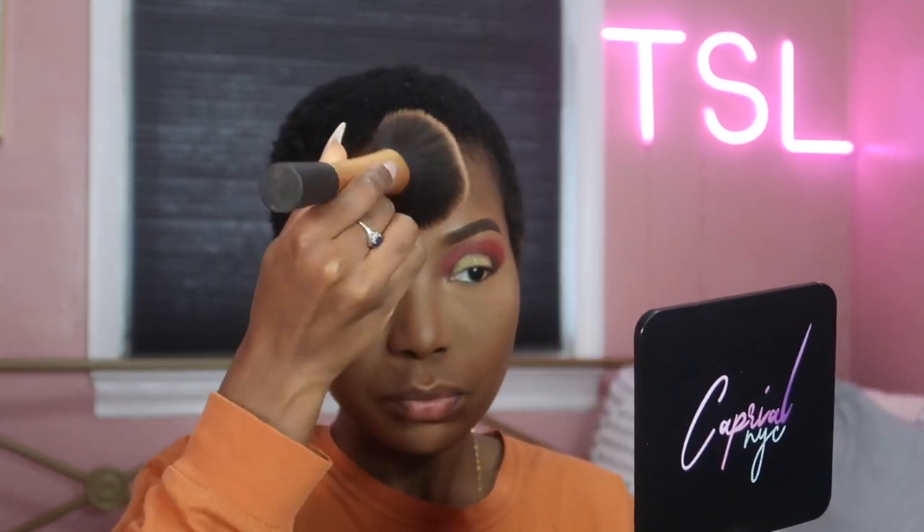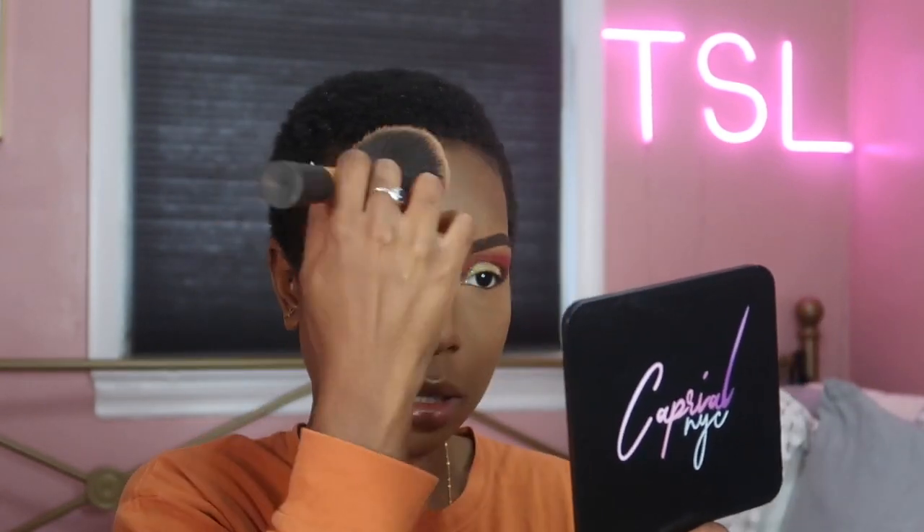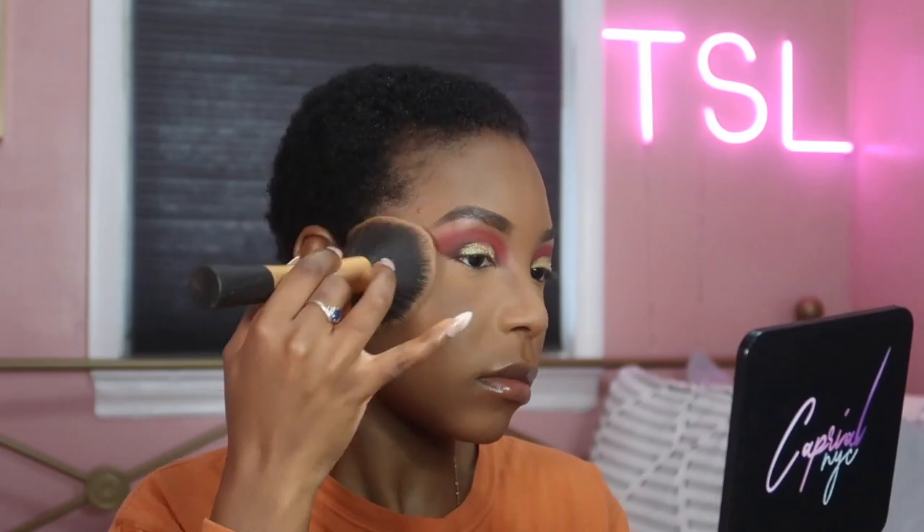This Sephora Micro Smoove product helps to tone down the setting powder when you go over it, because this is more of like a finishing powder, a compact finishing powder for me.